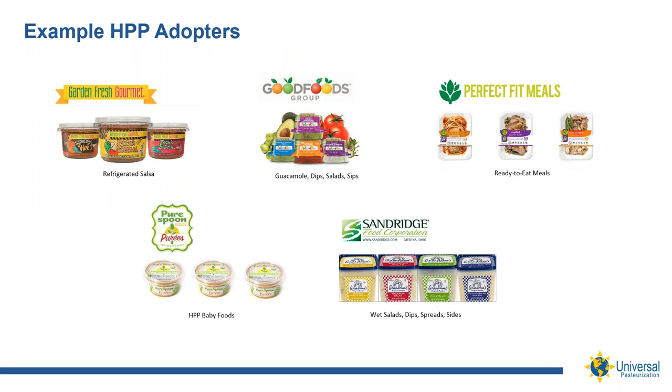Here, we highlight some of the HPP adopters in the refrigerated food space. Garden Fresh Gourmet has a line of salsa and hummus products and was purchased in 2015 by Campbell's. Good Foods Group is a Wisconsin-based company offering guacamole, dips, salads, and sips. Perfect Fit Meals produces convenient ready-to-eat meals. Pure Spoon introduced a line of refrigerated baby foods. And Sandwich Foods is an Ohio company that manufactures wet salads, dips, spreads, and sides.